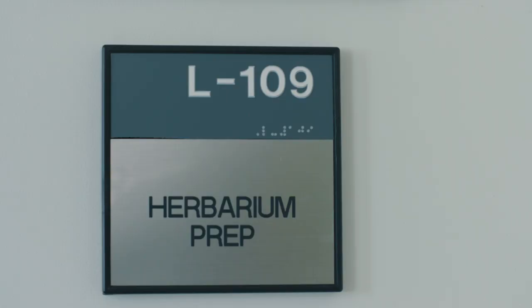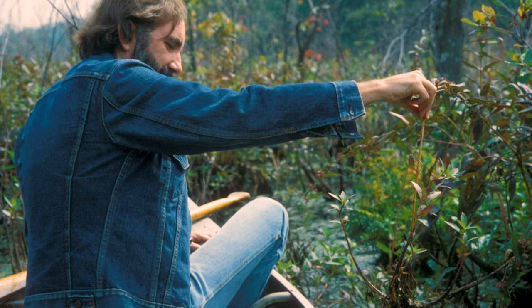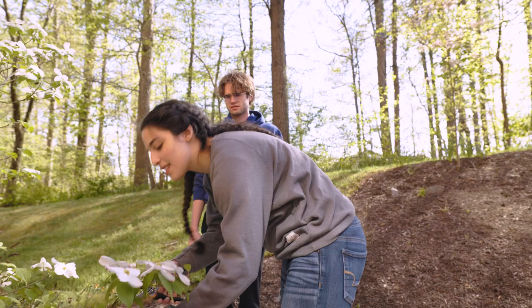Mason's Herbarium was begun in 1967 by Dr. Ted Bradley, one of the department's founding faculty members. On his retirement in 2003, the collection was renamed the Ted R. Bradley Herbarium in his honor.